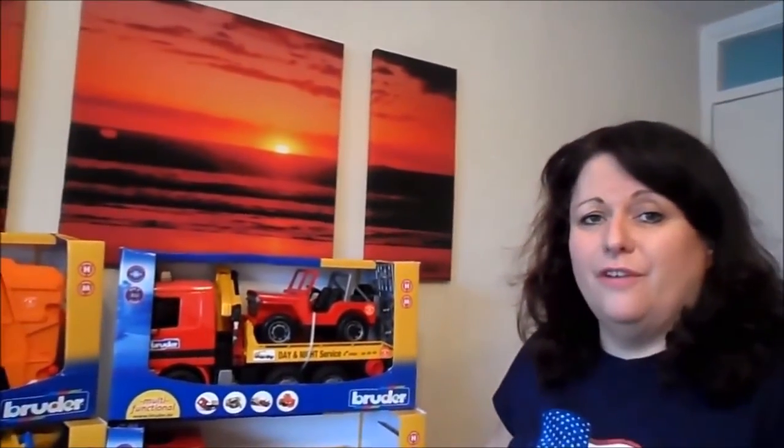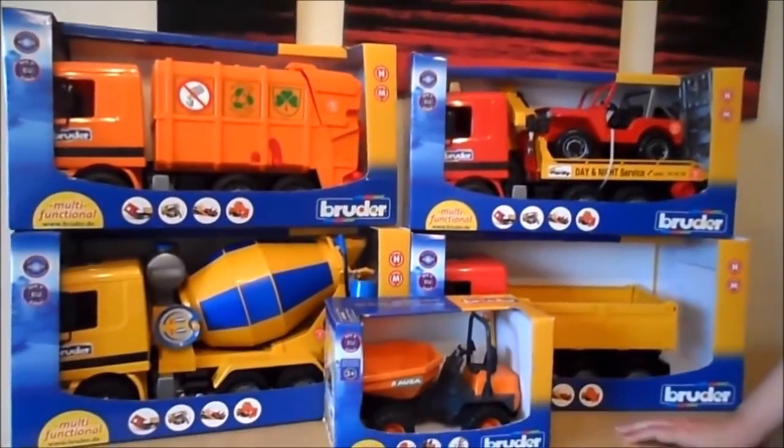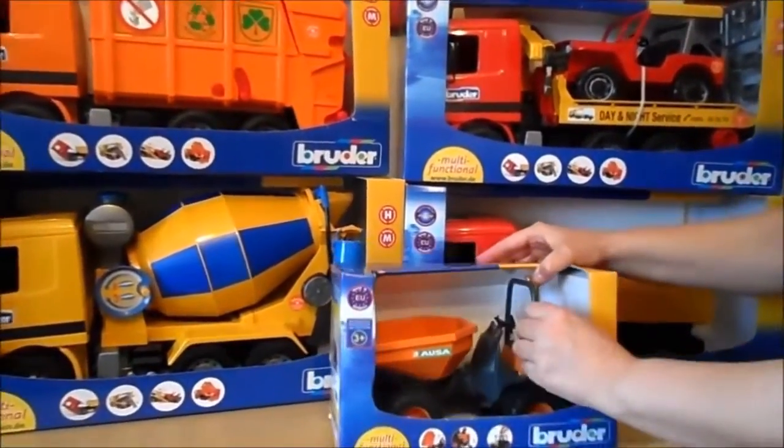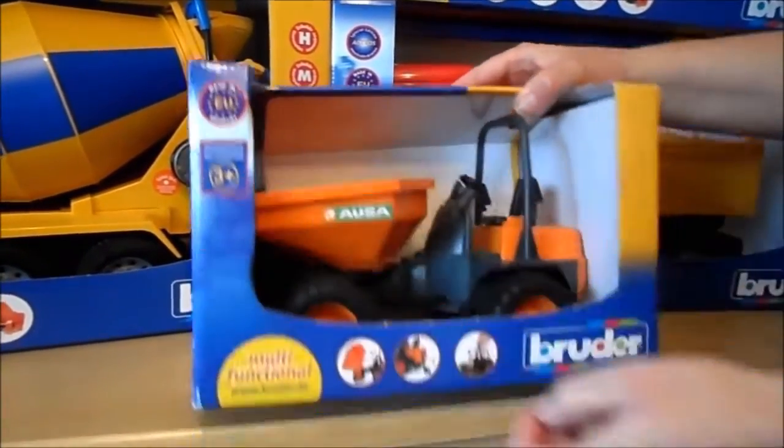I'm going to show you a collection of Bruder toys that we have today. We've got five exceptional, good quality, German-made toys — really sturdy and would last up against any sort of vigorous, robust treatment.